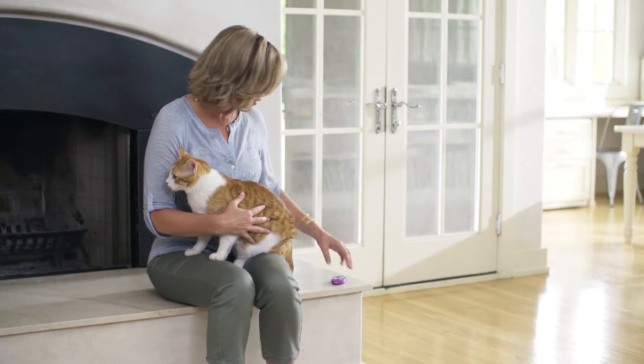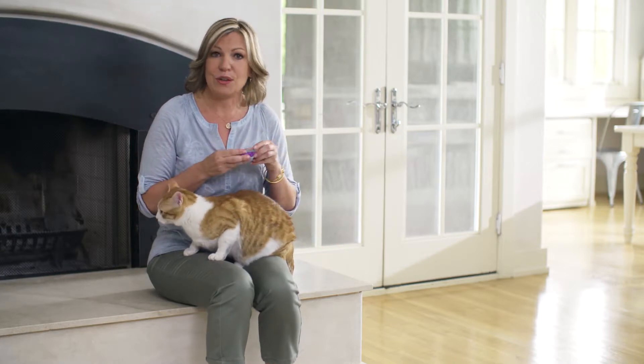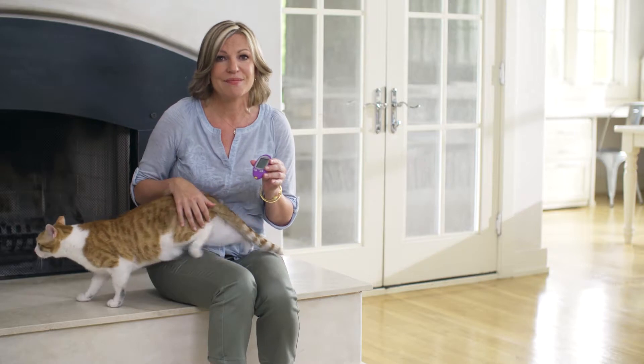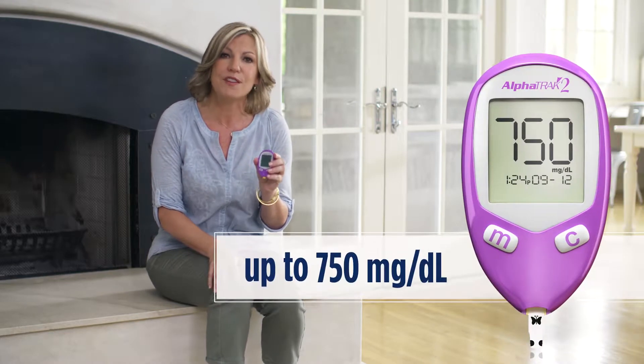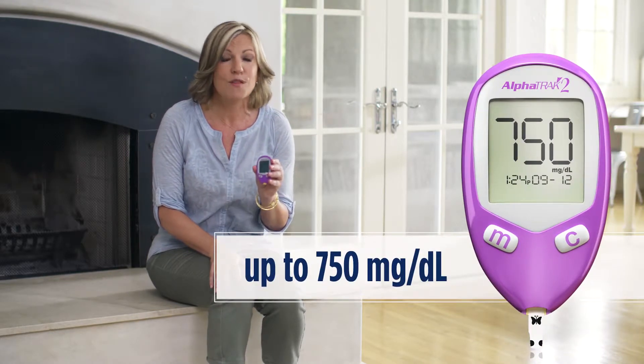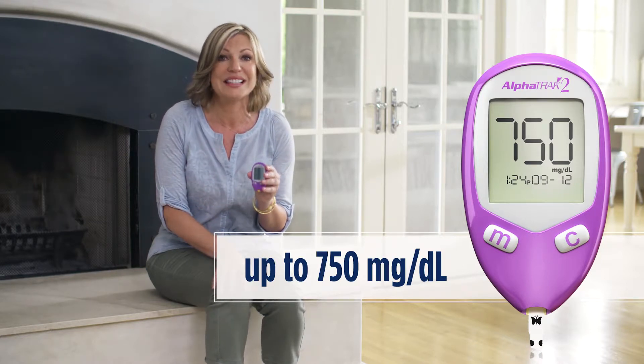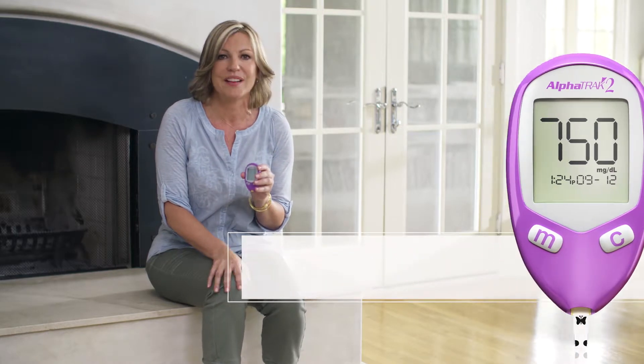First, let's take a look at the meter. AlphaTrack 2 is used by veterinarians in the clinic to monitor a pet's blood glucose level, and it is also available for at-home monitoring through your veterinarian. I like knowing that I'm using the same device at home as my veterinarian does at the clinic. It also reads up to 750 milligrams per deciliter for dogs and cats — that's equivalent to 41.7 millimoles per liter if you live outside the US.